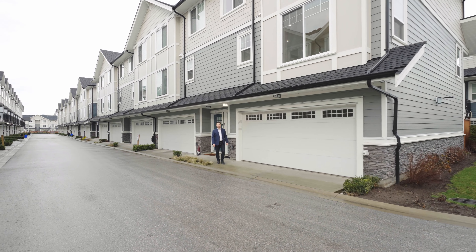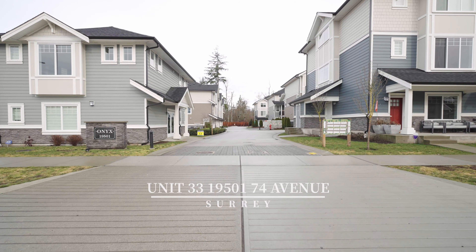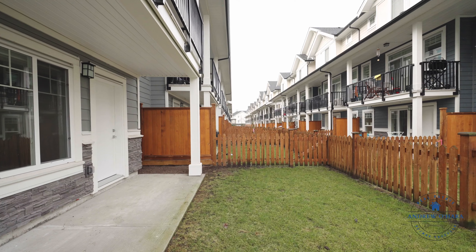Welcome to Onyx. I'm Andrew O'Hara with RE-MAX True Peak and I'm proud to present to you this stunning end unit townhouse with a double garage and a fenced yard, perfect for any family and arguably the best location within the complex.